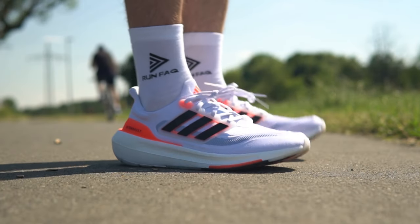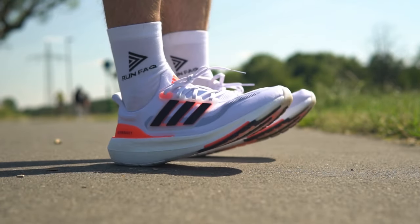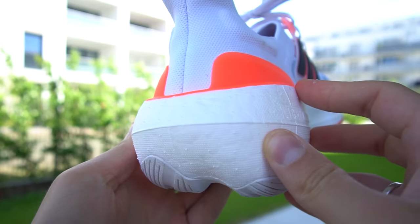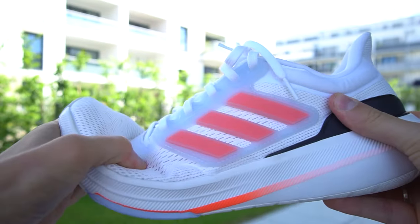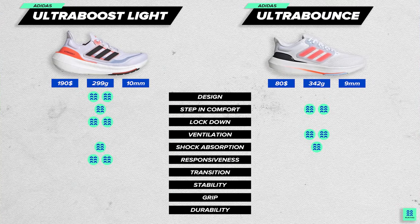When we talk about transition, TPU foam also provides a more positive feeling. Boost Lite is a much more flexible foam, and its futuristic bubble-like shape makes it super steady, predictive, and smooth, while Ultra Bounce feels bulky without any smoothness in transition — we would even say dull. That is why Ultra Boost has a clear advantage here.